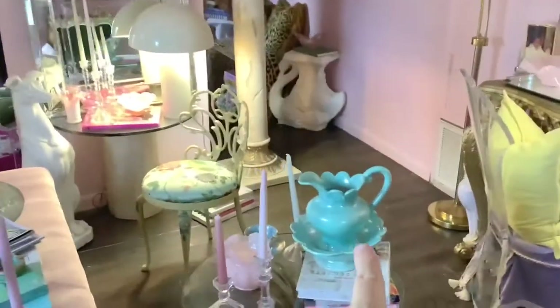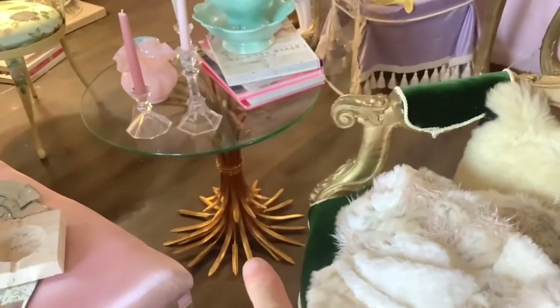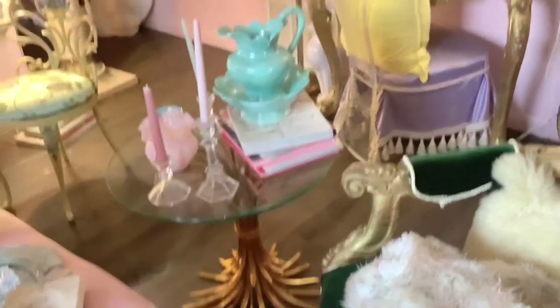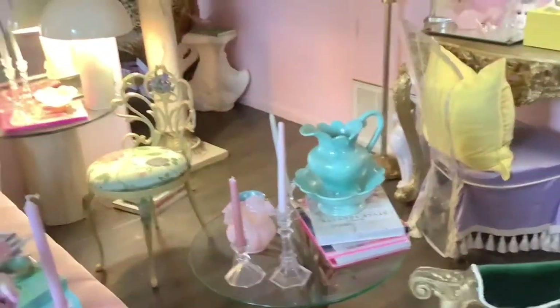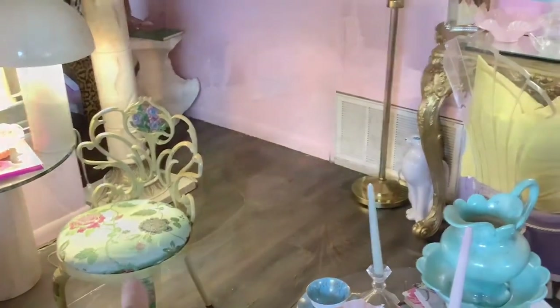I got this from an estate sale. I got this piece here from the thrift store — I was super ecstatic about that, I was like hell yeah when I found that. And I upholstered this piece that I got from a vintage shop in this fabric, and I really love that.